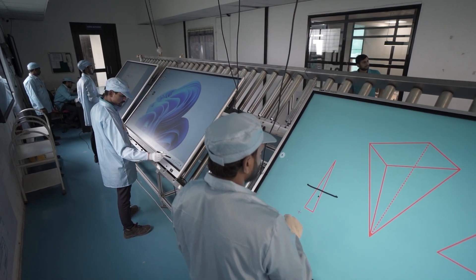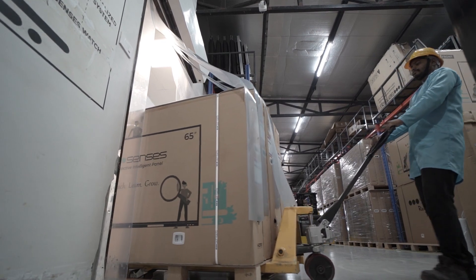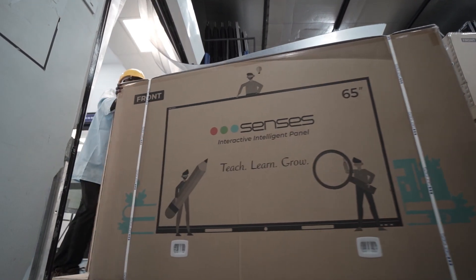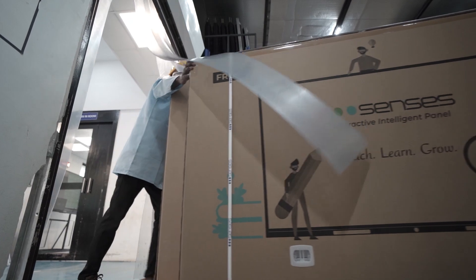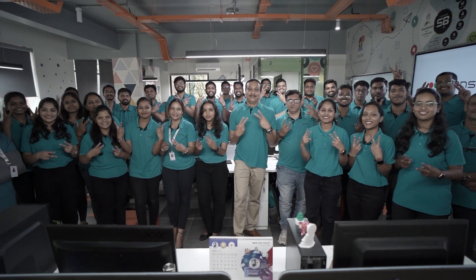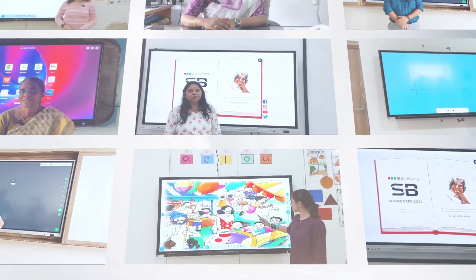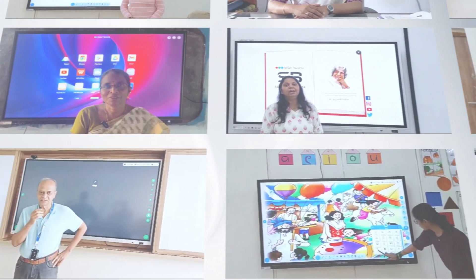Behind every innovation at Census, there's a team dedicated to excellence. Meet our skilled engineers from the hardware department — their commitment to continuous improvement drives our panels to lead as India's premier choice. Join us on our journey to redefine interactive learning.